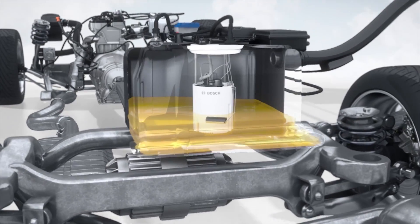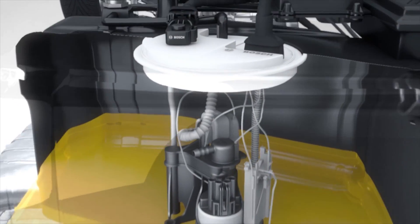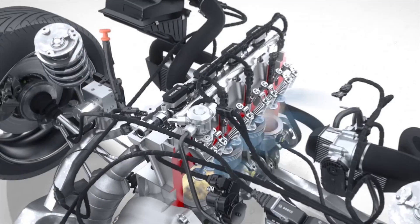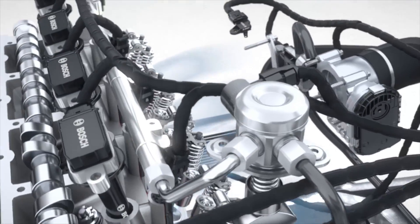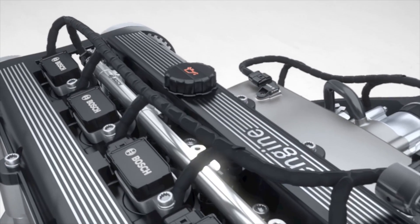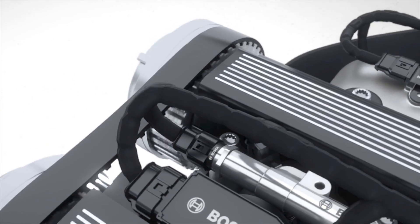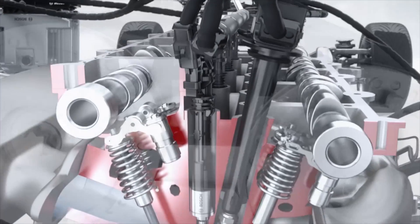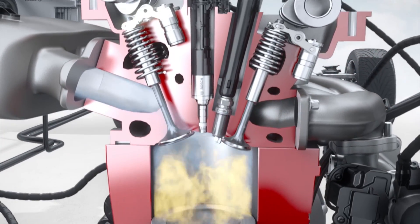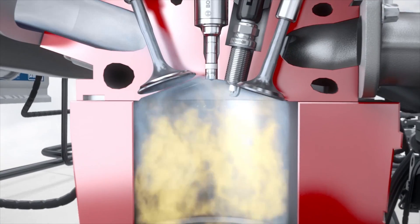An electronically regulated fuel pump located in the fuel tank provides the necessary amount of fuel to the high-pressure fuel system. The fuel is compressed by the high-pressure pump to the required pressure level of up to 2900 psi and stored in the fuel rail. There, a high-pressure sensor measures the current pressure. Mounted on the fuel rail are high-pressure injectors that meter the fuel and spray it under high pressure right into the combustion chamber, where the spark ignites the air fuel mixture.